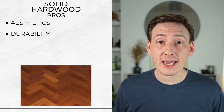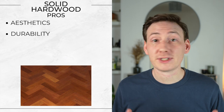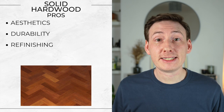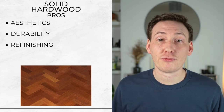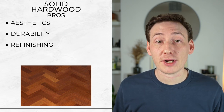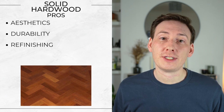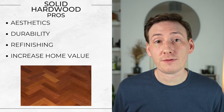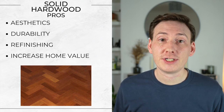So the pros. Aesthetics — solid wood has that natural beauty, enhancing the kitchen's overall look and feel. Durability — with proper care and a little bit of maintenance every now and then, solid hardwood floors can last for decades. Refinishing potential — they can be sanded and refinished several times over their lifespan to restore their appearance or update the finish. And it increases home value — hardwood floors are a sought-after feature that can increase the resale value of your home.